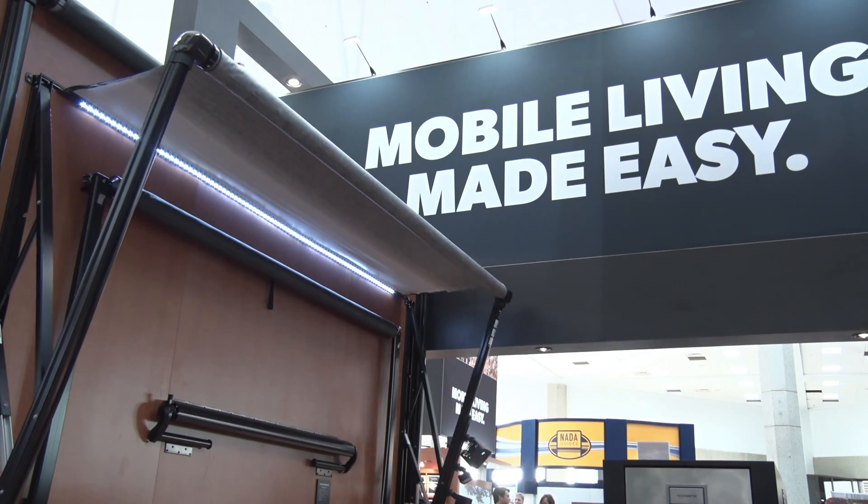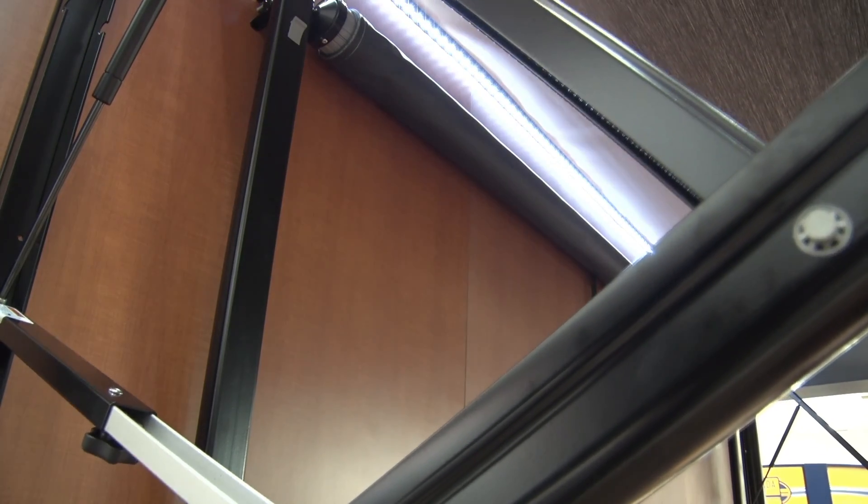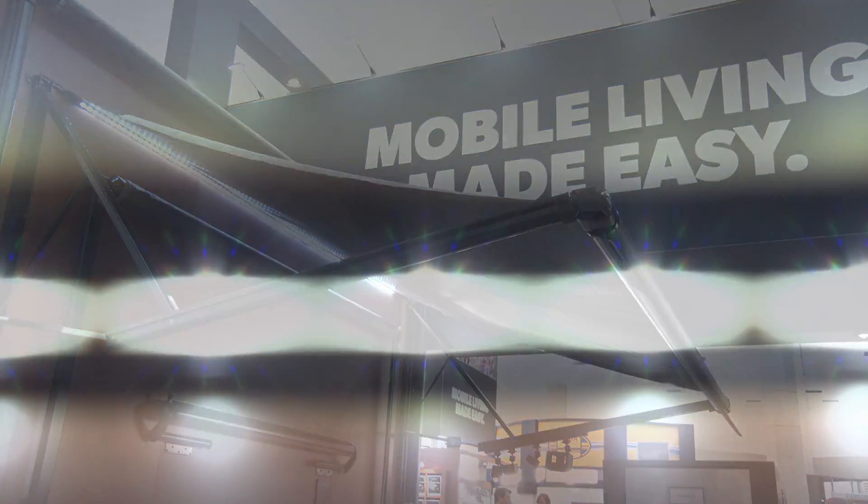Each new product showcases the theme of mobile simplicity, from whisper drive equipped power awnings that silently roll out coverage, to innovative attachments charging devices and lighting the way.